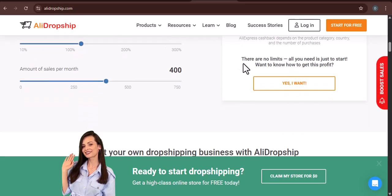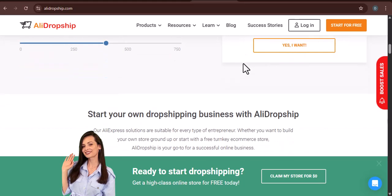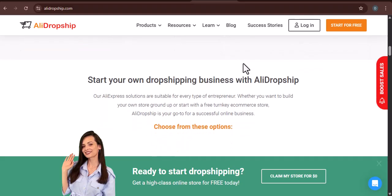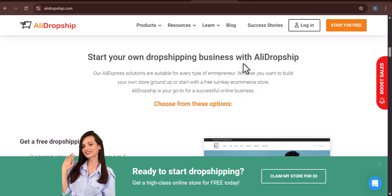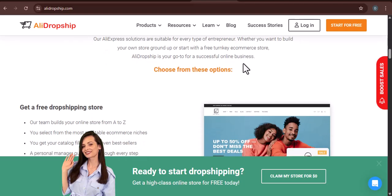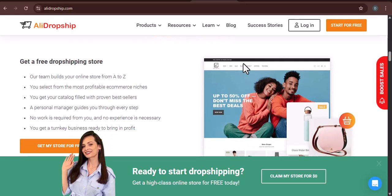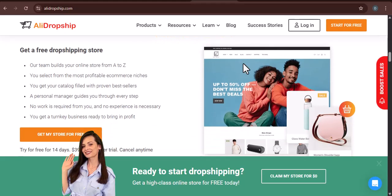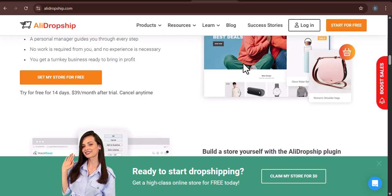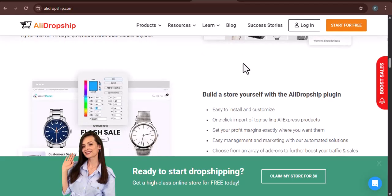Perhaps you've outgrown the platform and are moving to a more advanced solution like Shopify with different apps. Maybe your niche has shifted, and the products you're selling no longer align with AliDropship's strengths. Or let's be honest, sometimes the dropshipping dream doesn't quite pan out as expected, and you need to cut ties to minimize losses. Whatever your reason, canceling a subscription can often feel like navigating a maze blindfolded. Companies, understandably, don't always make it glaringly obvious how to leave their ecosystem. It's usually buried deep in terms of service, or requires a specific sequence of clicks that isn't immediately intuitive. The frustration is real.